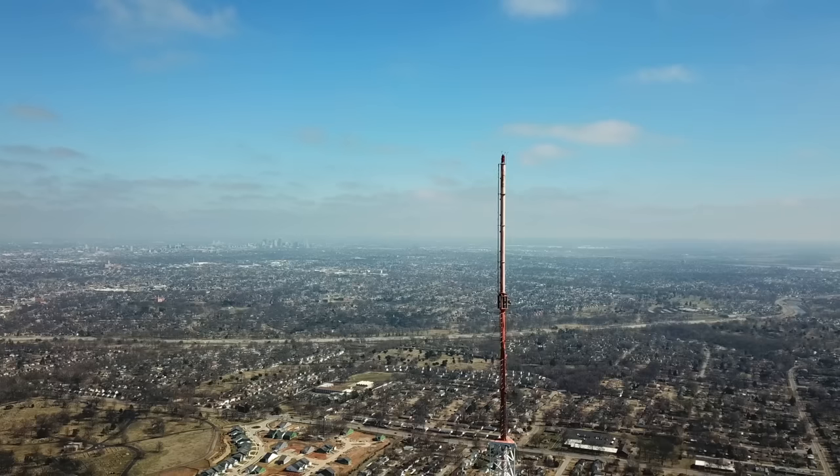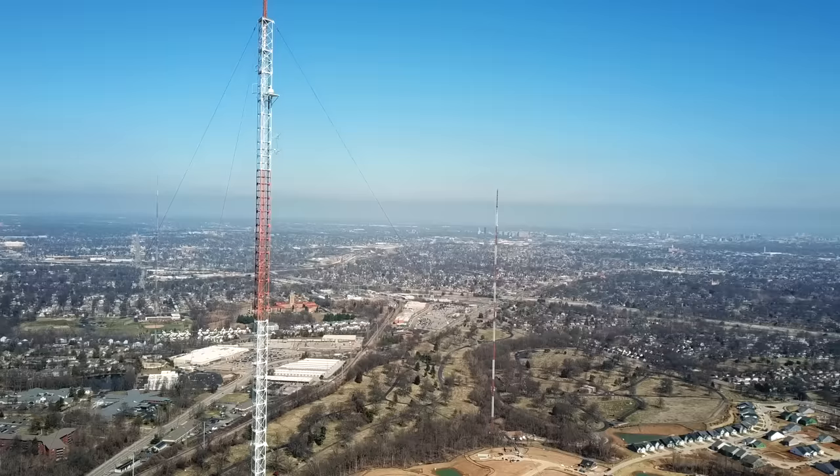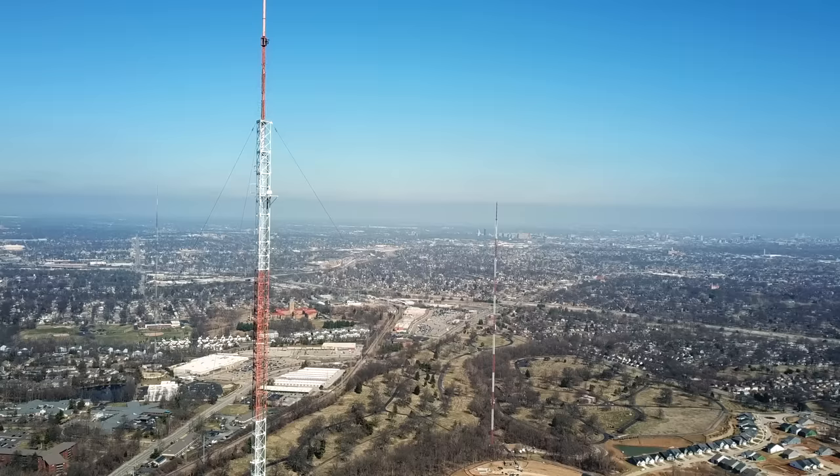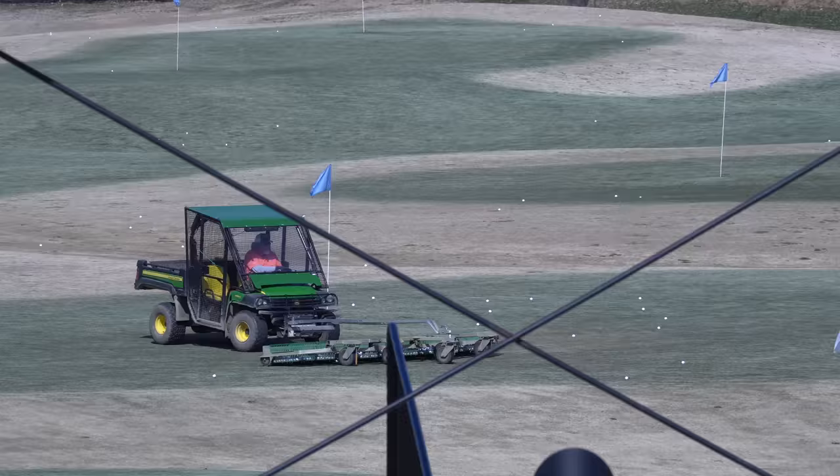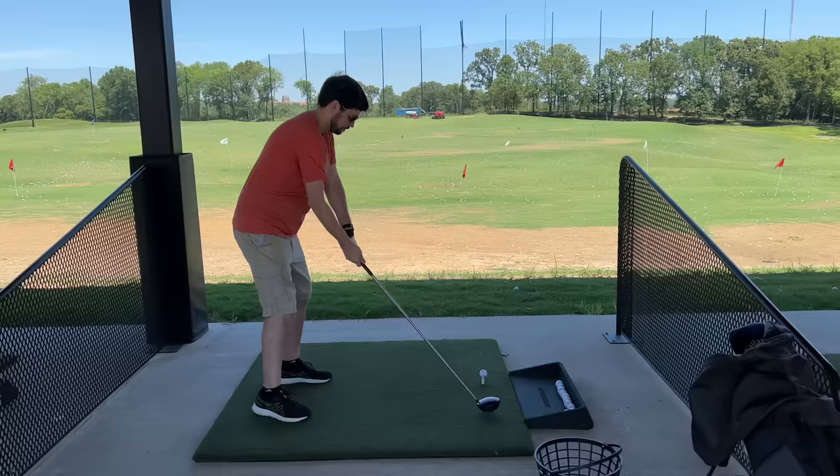Behind me is the broadcast tower for the second oldest TV station west of the Mississippi River, KSDK, or Channel 5 as it's known around here in St. Louis. This thousand-foot tower pumps out over 800,000 watts of ERP and covers a million households in the St. Louis area. And right next to it, there's a driving range called Tower Tee, a place where I and many other St. Louis kids hit their first golf ball.